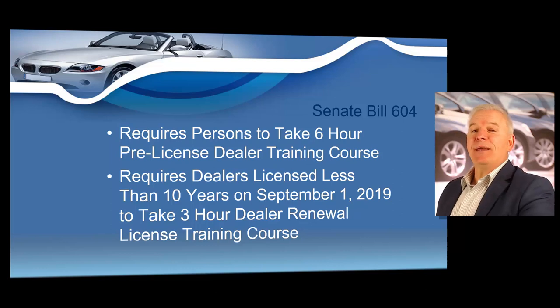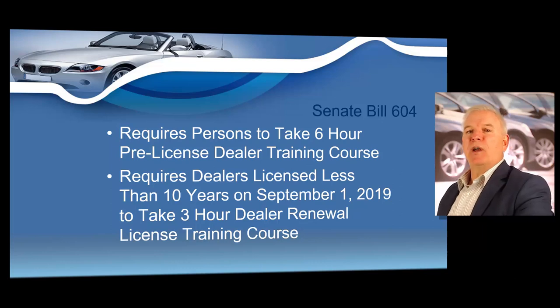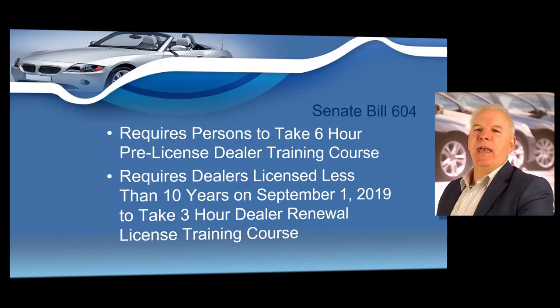Texas was, I believe, the last major state to require dealers to take any type of mandated training. All of the larger states, such as California, Florida, Illinois, Ohio, Georgia, North Carolina, Michigan, Virginia, Washington, Missouri — almost all of the larger states and most smaller states require a person to complete some type of dealer education requirement in order to obtain or renew a dealer license.